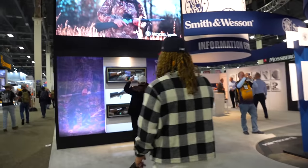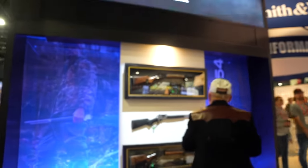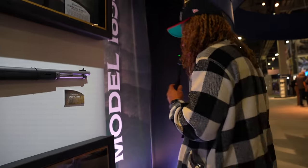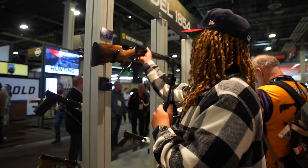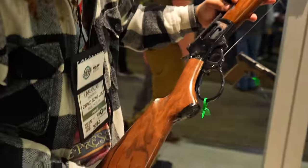Alright y'all, so we are at Smith & Wesson, and they just dropped the brand new Model 1854 — the lever action being brought back, in .44 Magnum. They have a special edition version as well with Picatinny. Features include a flat trigger, large loop lever, removable magazine tube, 9 rounds, 19.5-inch barrel, .44 Remington Mag. There's also a threaded barrel version with shiny wood grain on it — probably out of my price range, but you can still look at it. Look at that shine, that gloss. Beautiful.